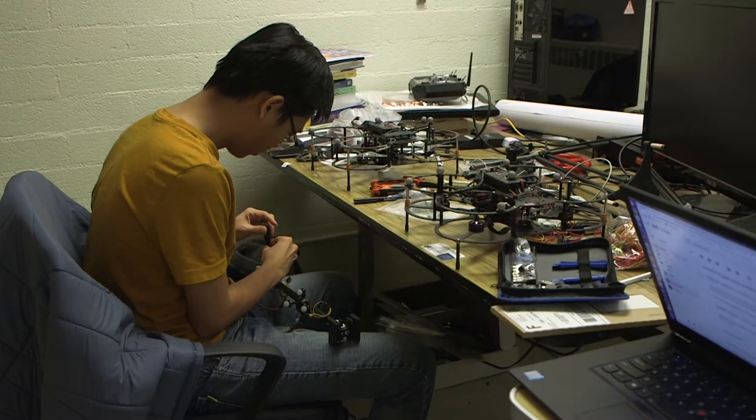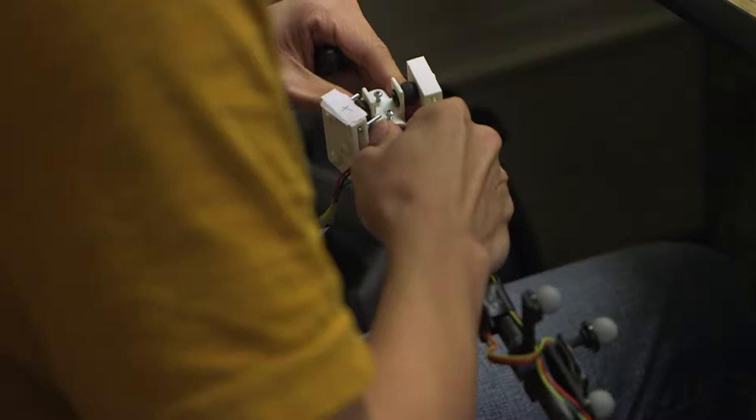Worse comes to worst, if something does not go well, we didn't have any harm to any human. It is these unexpected and life-threatening situations that Dr. Alexis and his students at the Autonomous Robots Lab are preparing their drones for.